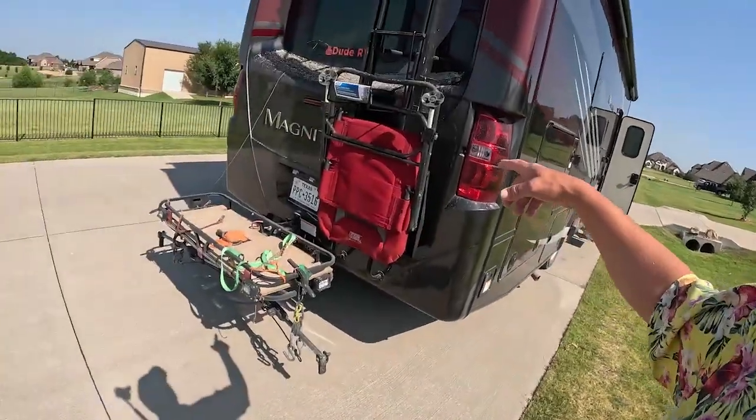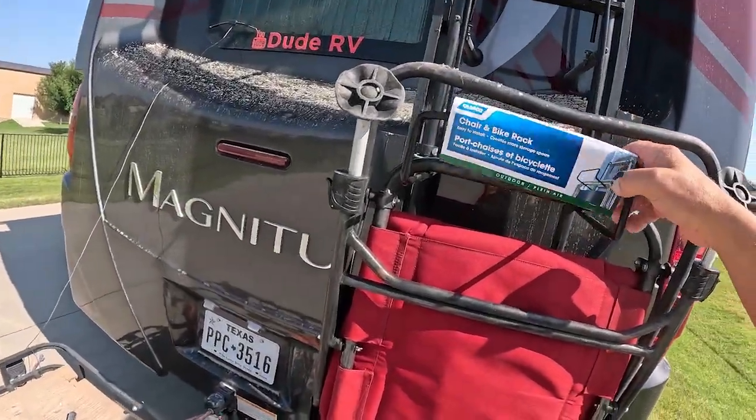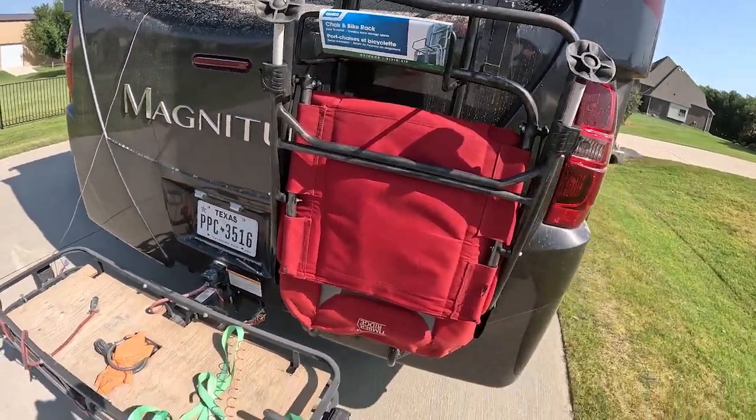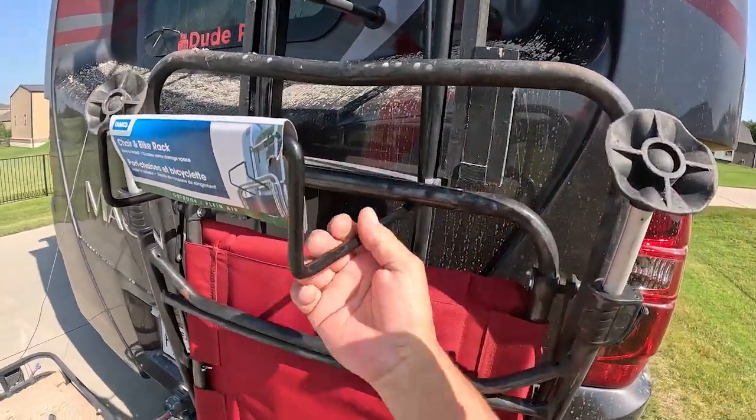What do you do with your lawn chair when you're traveling — throw it in the back of the truck? How about this: it's from Chemco, this is a chair and bike rack.